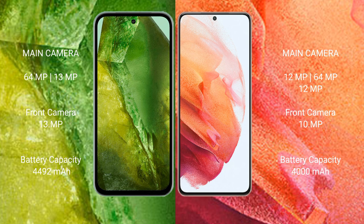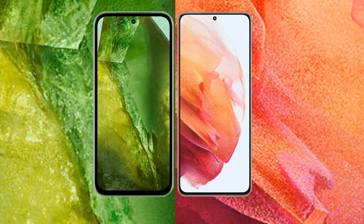Google Pixel 8a has a 4492mAh battery with 30W fast charging support. Samsung Galaxy S21 has a 4000mAh battery with 25W fast charging support.